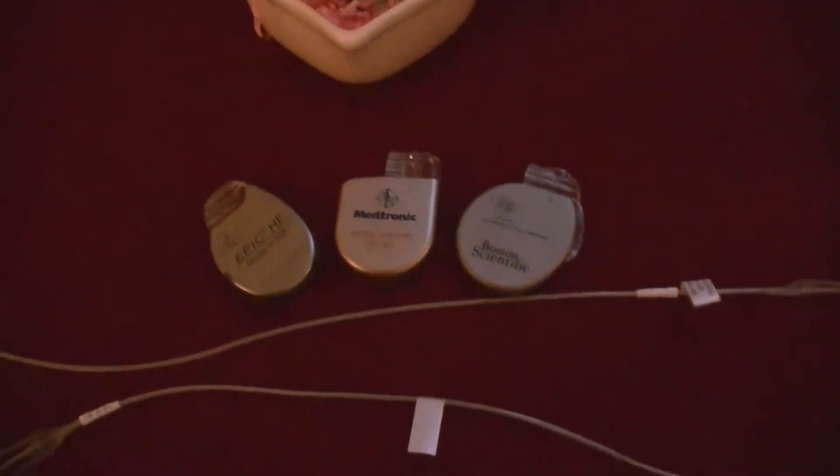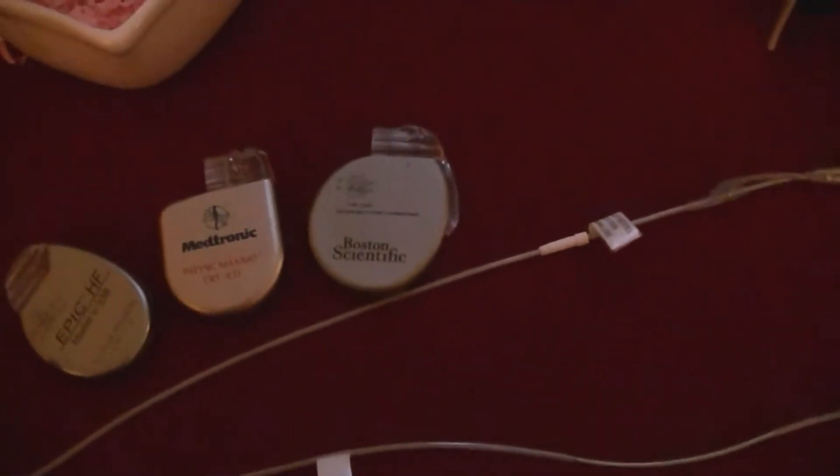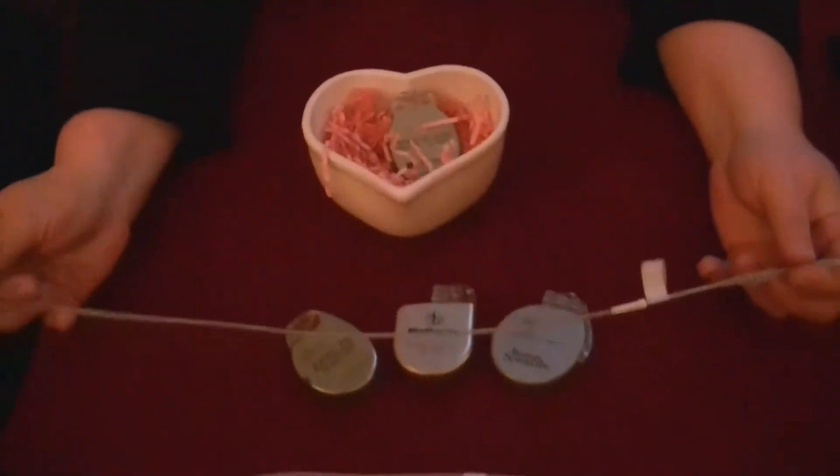Is this the kind of thing that once you have it, you have it for life? Does it get changed? It gets changed out. The battery life lasts 7 to 10 years, depending on how much you use it — it's like any other battery. As a non-professional looking at it, this seems pretty thick to be going through a vein and under the skin. The veins are much bigger than you think — they're able to accommodate up to 2 to 3 leads, sometimes even more. They'll put 2 to 3 in? Yeah. That's amazing.